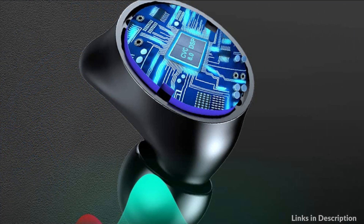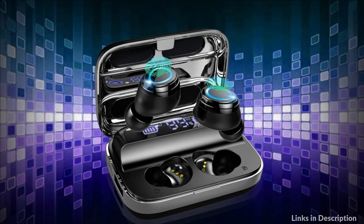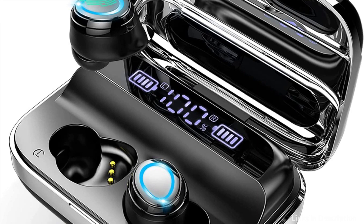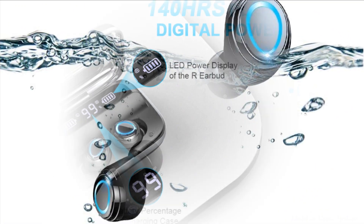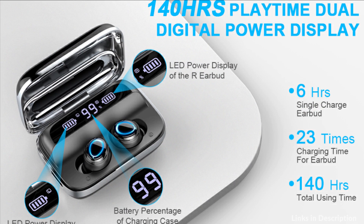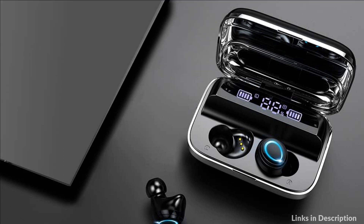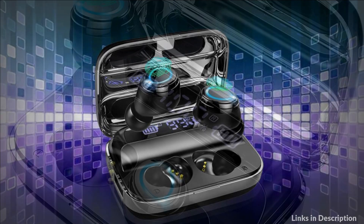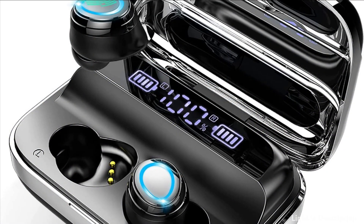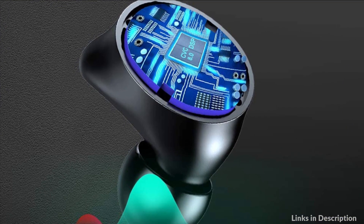The earbuds feature Bluetooth 5.1, equipped with an advanced chip that provides a more stable connection up to 15 meters, faster pairing in just 2 seconds, and universal compatibility. The individual LED display on the case helps you check the remaining power of the earbuds and charging case at any time. DSP lossless HD rendering technology and CVC 8.0 noise-cancelling technology produce incredible stereo sound quality with crystal-clear treble, so you can enjoy your music everywhere, even in loud environments. The built-in high-quality microphone provides a clear call experience.